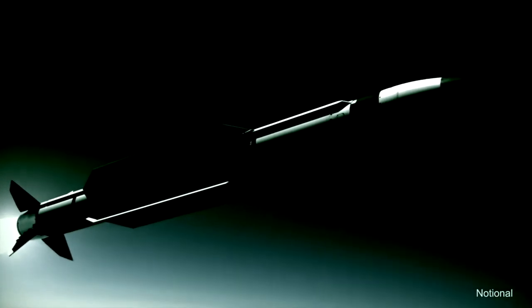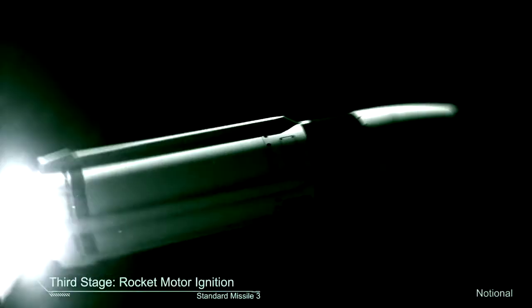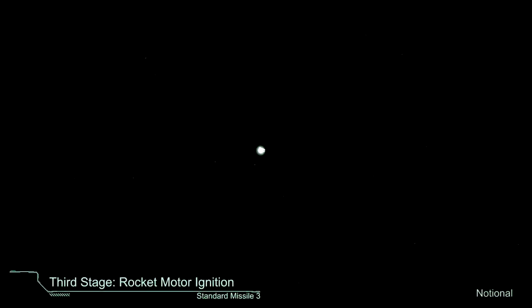Standard Missile 3, or SM-3's long range, allows it to defend large geographic areas and their populations across all of Europe.